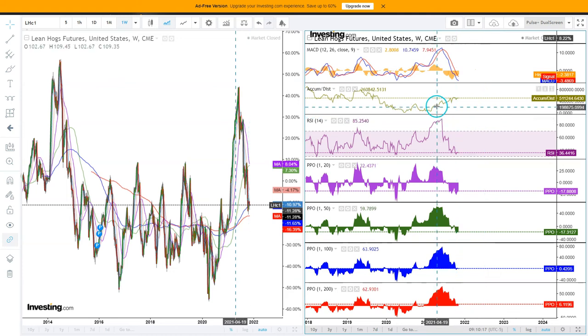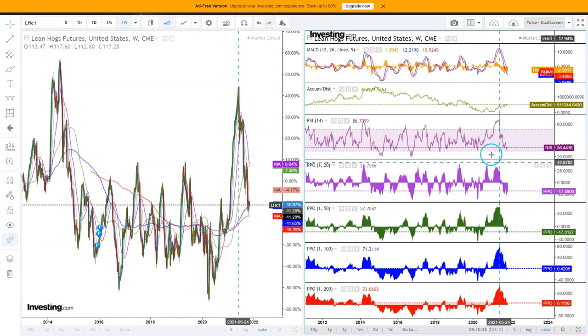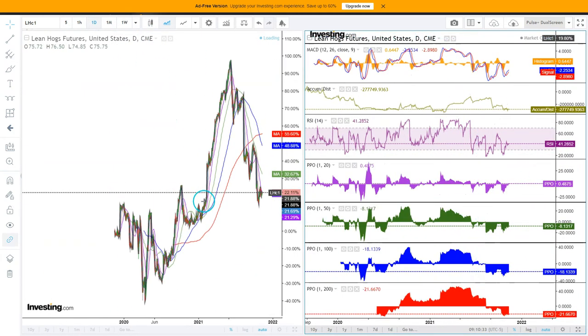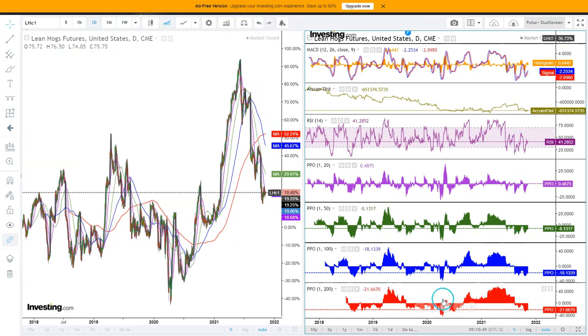Looking at accumulation/distribution, even though we have seen a sell-off, we haven't seen any dramatic weakness in accumulation, which is very interesting. With the PPO, we also have the message that we are at a low level that has a tendency to be bought. On the daily data points, especially when we look at the longer-term moving averages like the blue 100-day and the red 200-day moving average, we do have low readings that tend to result in lows being formed.